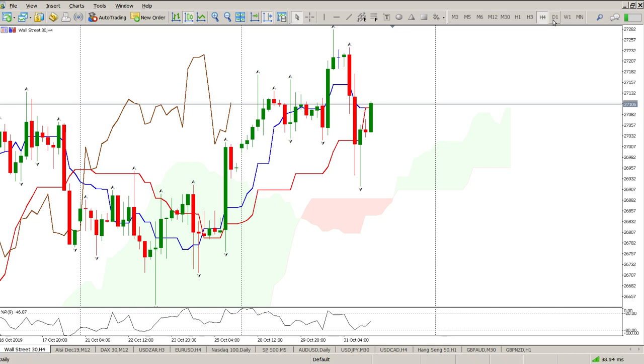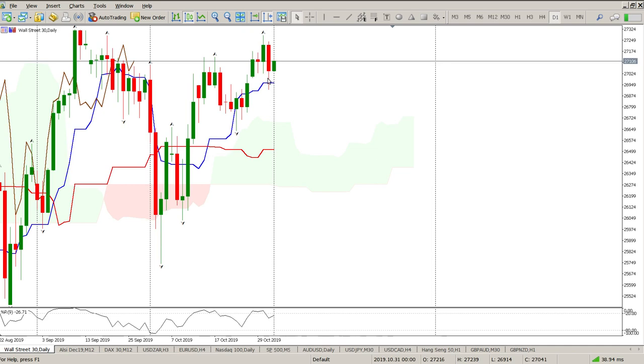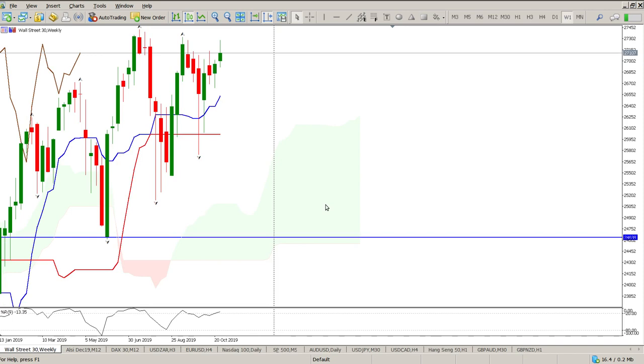The daily is ranging — flat cloud, flat Kijun-sen and flat Tenkan-sen — but it is bullish and we've broken through price, which is the third bullish signal. The only concern is it's flat, so it's ranging.